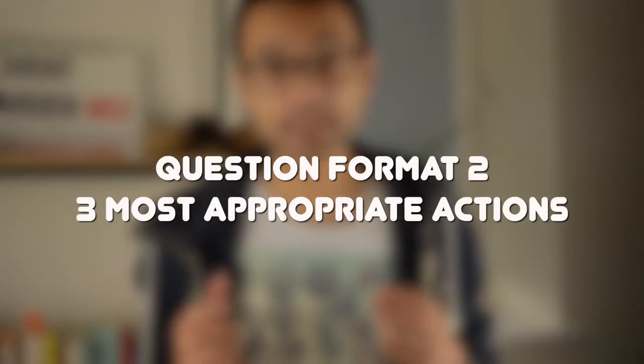The second type of question is where you have to choose the three most appropriate linked answers to a situation. Unlike the first type where each answer is treated independently, here you have to choose the three actions that when linked together form the most appropriate response. For each correct answer you get four marks. This can often be more difficult to pick up marks on because if you get one wrong you get nothing for it, compared to the first type where being a couple of positions off still earns some marks.